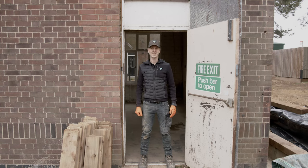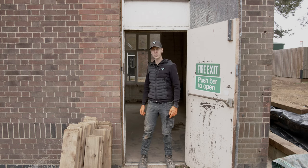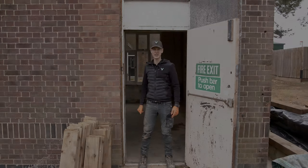Hi guys, my name is Rob from Vision PD. Welcome to our channel and welcome to Flat 12. I'm going to give you a bit of a tour before we get on with construction, so let's get to it.